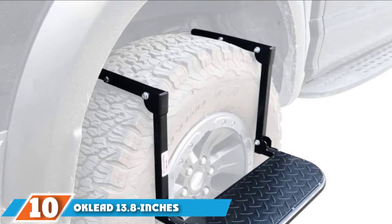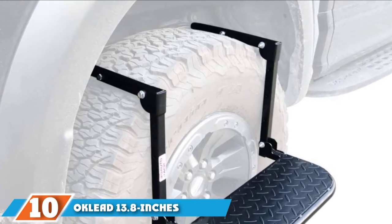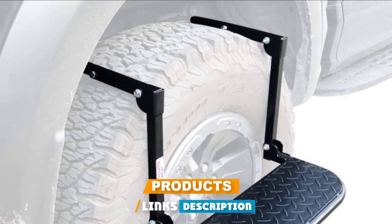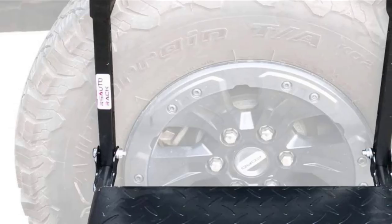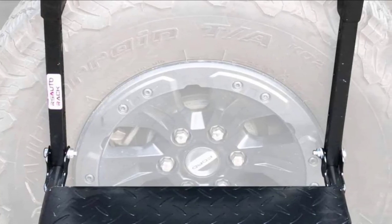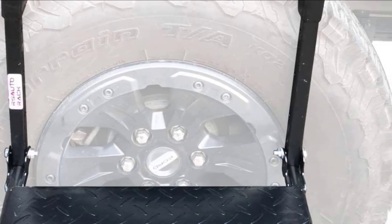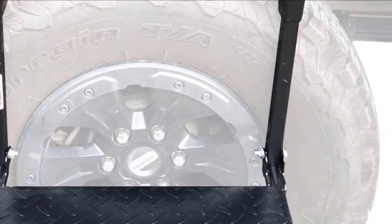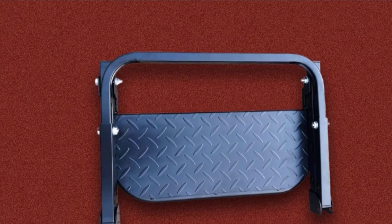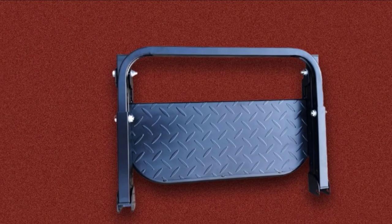Finally, the number ten position is dominated by the Oakley 13.8-inch Tire Step. This fantastic tire step offers a universal fit thanks to its 13.8-inch size, making it suitable for SUVs, trucks, and pickups. It is a sturdy unit crafted from the best quality powder-coated steel, making it highly durable and resistant to rust and corrosion. The unit supports up to 300 lbs.